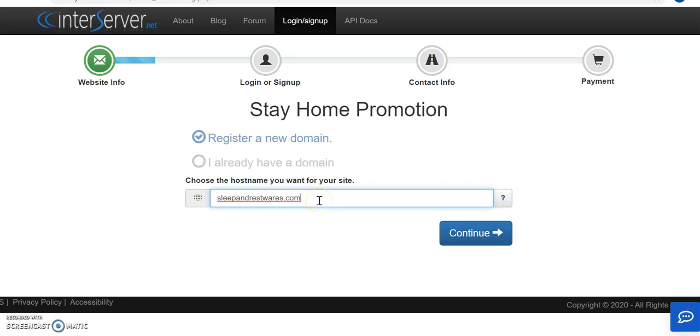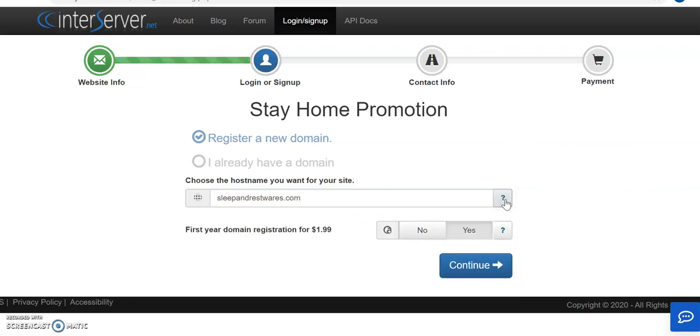Everything relating to sleeping and resting — let's see if the domain exists. It's available. The first year you'll pay $1.99 to have your domain registered with InterServer, which is quite good compared to the market. They have a great price.